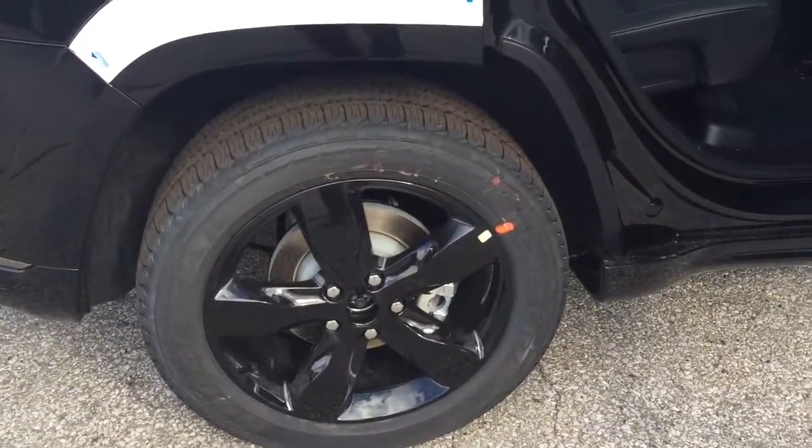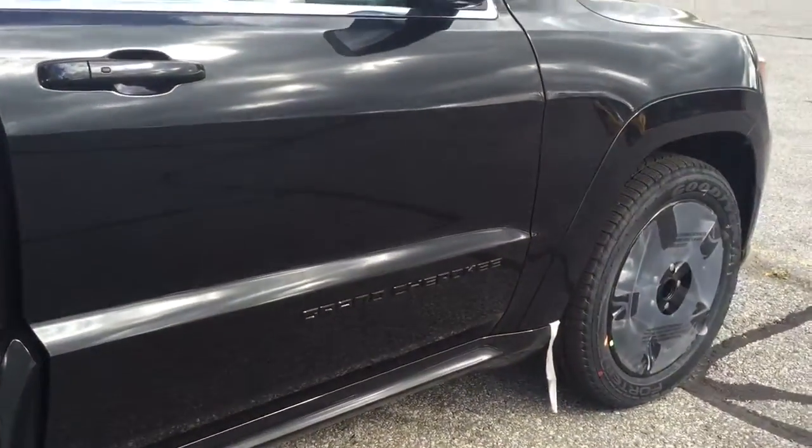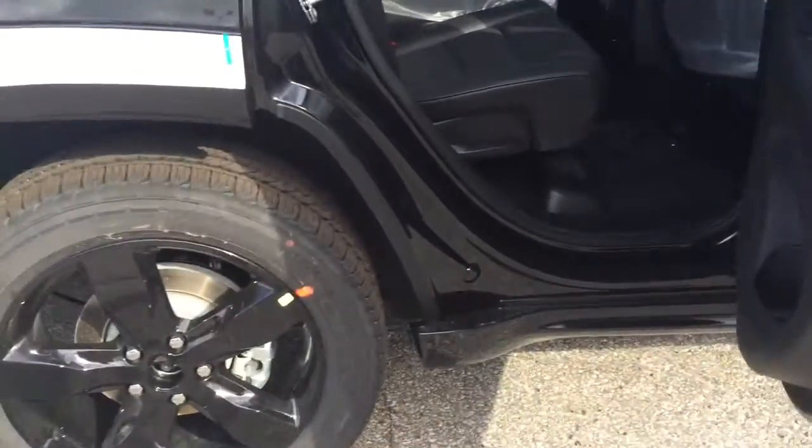This one does have the black appearance package. You can see from the emblem — instead of the chrome, it's the black colouring. So you have it on the wheels as well.